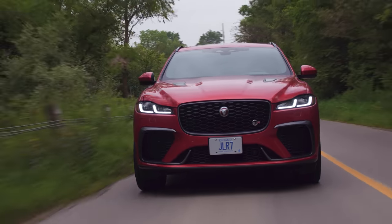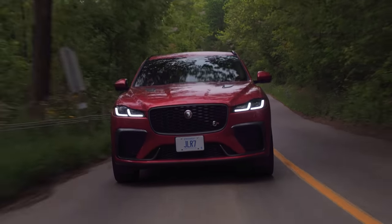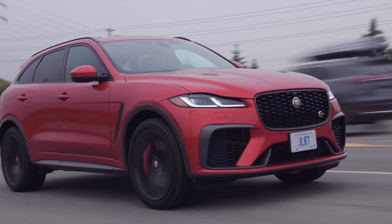The suspension is comfortable and it has been updated. Apparently it is stiffer, but I haven't really noticed it being too stiff, especially if you put it into comfort mode. It does have adaptive suspension but does not have air suspension. In all modes it's perfectly fine. Dynamic is actually surprisingly good — I expected it to be a little bit firmer, especially with Jaguar saying it would be firmer, but this is still great.